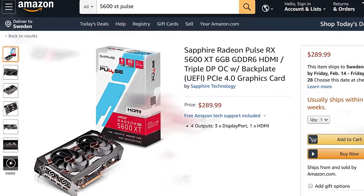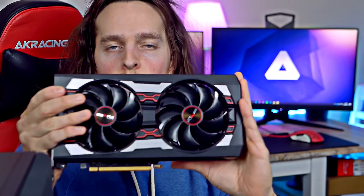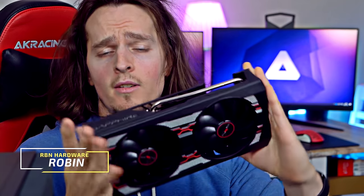But before we look at how they perform in game, let's quickly take a look at what AMD has actually done with the 5600 XT, because what they have achieved is pretty impressive. But hey, if you're new to this channel, my name is Robin — welcome to RBN Hardware, I hope you're doing fantastic.